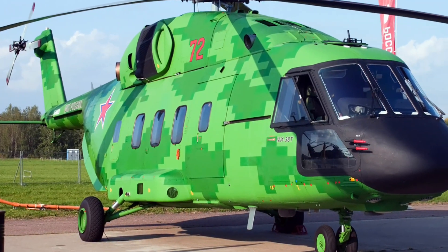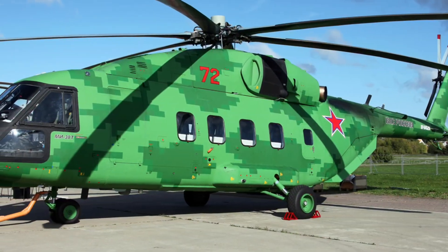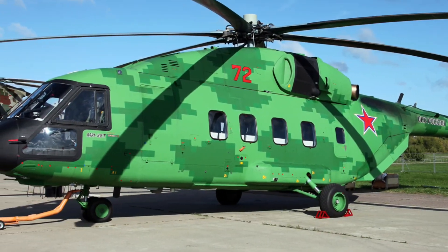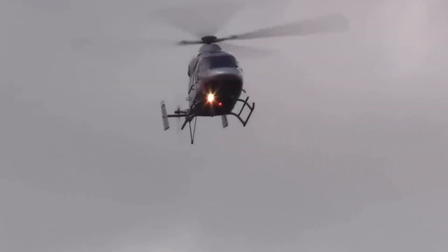With adaptability as its strength, the MI-38T can switch roles — troop carrier, medevac, VIP transport, or even electronic warfare support. A machine ready for every mission, in any weather, at any hour.